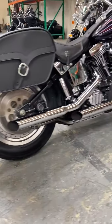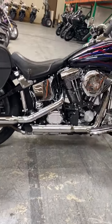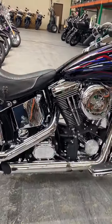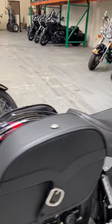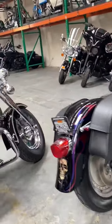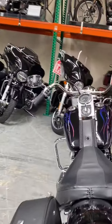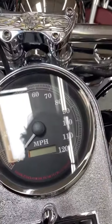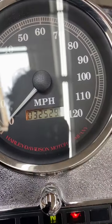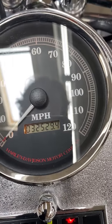This bike has python pipes, 80 cubic inch motor, 5 speed transmission, hard leather bags, and she's only got 32,529 miles.